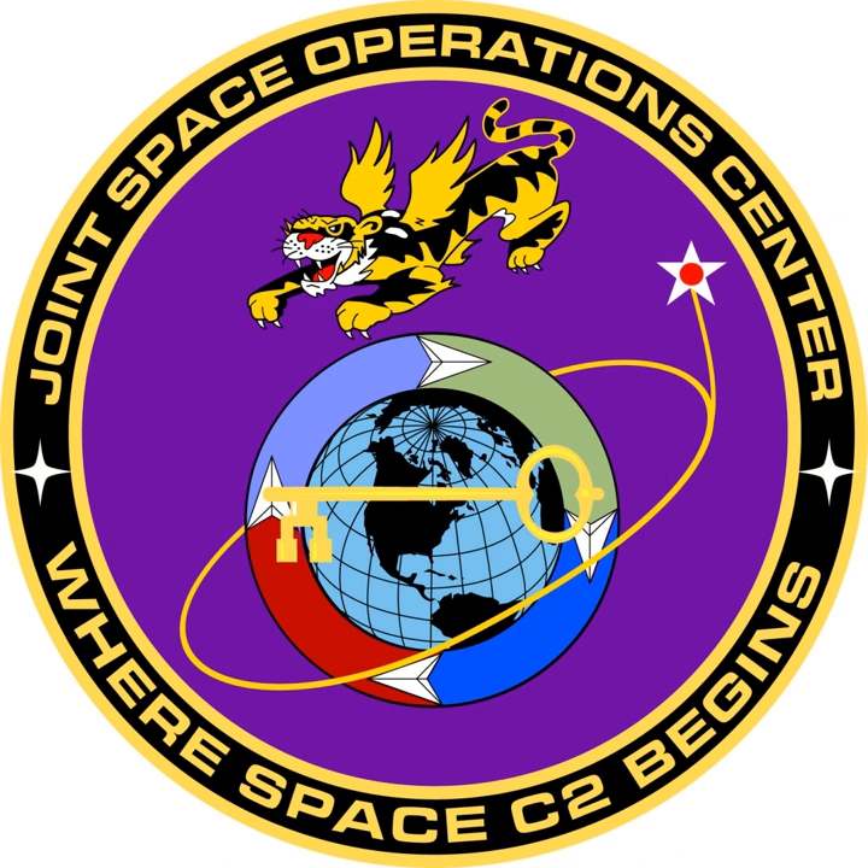Chain of Command: United States Department of Defense, United States Strategic Command, Joint Functional Component Command for Space, Joint Space Operations Center. The JSPOC detects, tracks, and identifies all artificial objects in Earth orbit.